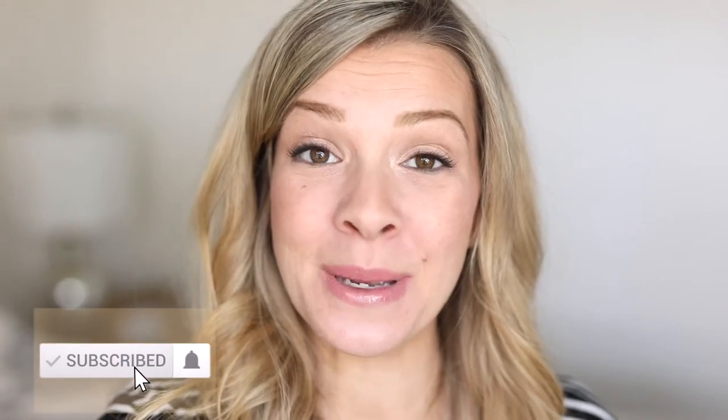Hi everyone and welcome back to my channel. For those of you who are new here, welcome — it's nice to meet you. My name is Morgan Dove and I am a self-proclaimed hot mess mom.